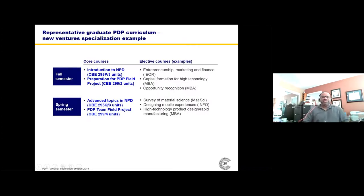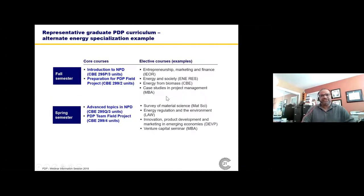The new ventures specialization is for people who want to work in small startup companies, or who want to enter the venture capital end of professional life. Many of the courses come from the Haas MBA school, which you're allowed to take, and also from industrial engineering and operations research, which has a lot of materials related to new ventures. And for the alternative energy specialization, we have a robust energy-related community on the Berkeley campus with a range of elective courses.